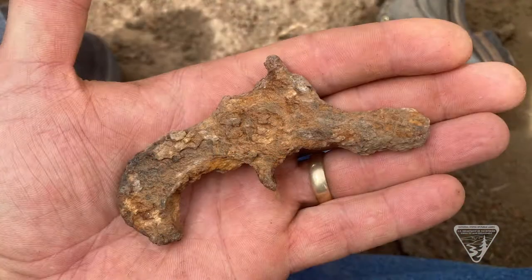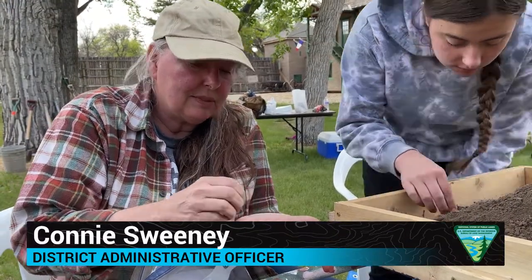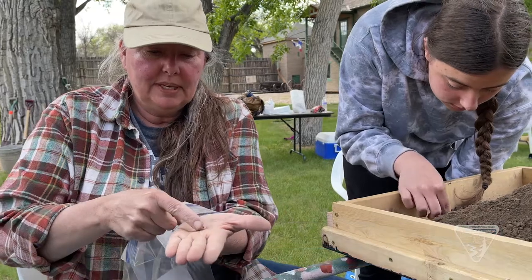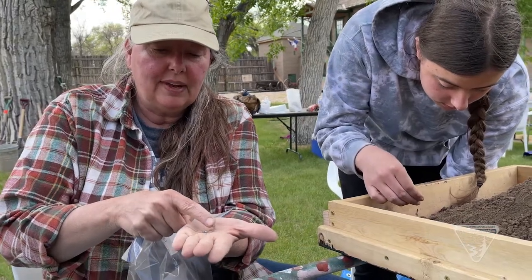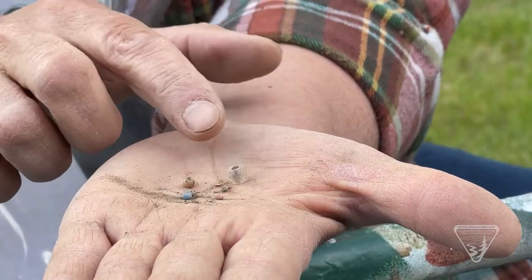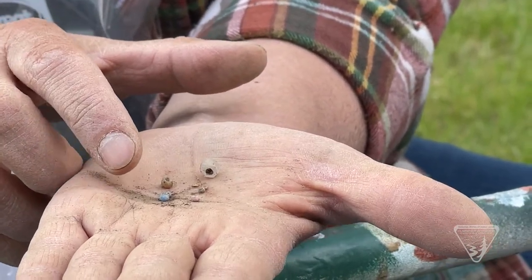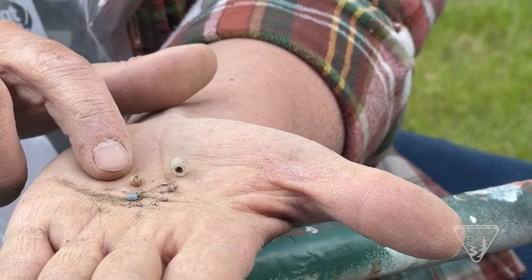Several days of hard work paid off with a wide variety of historical artifacts. You can see there are some different sizes of beads — and then this really big faceted one. These are called trade beads, and there are names for different ones. They were talking about seed beads and pony beads — I think those might be the bigger ones.